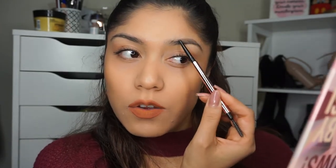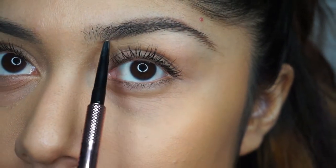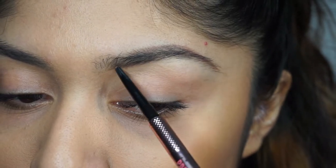I want to do that ombre effect — the front has no product or barely any, and then the back has more product. As you can see, I've made my little arch. I'm going to come down to the bottom and draw a line along the bottom. I drew my line up to right here and then I'll do little strokes going up — don't worry, I'll conceal all of that at the end.